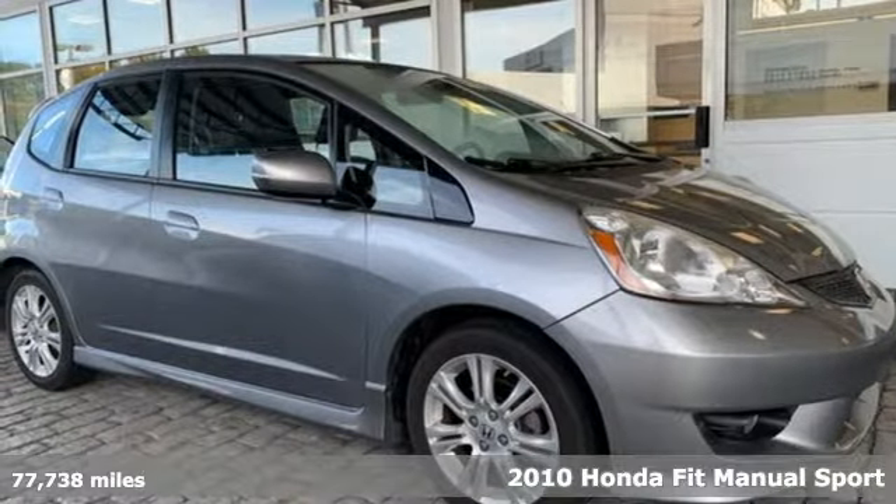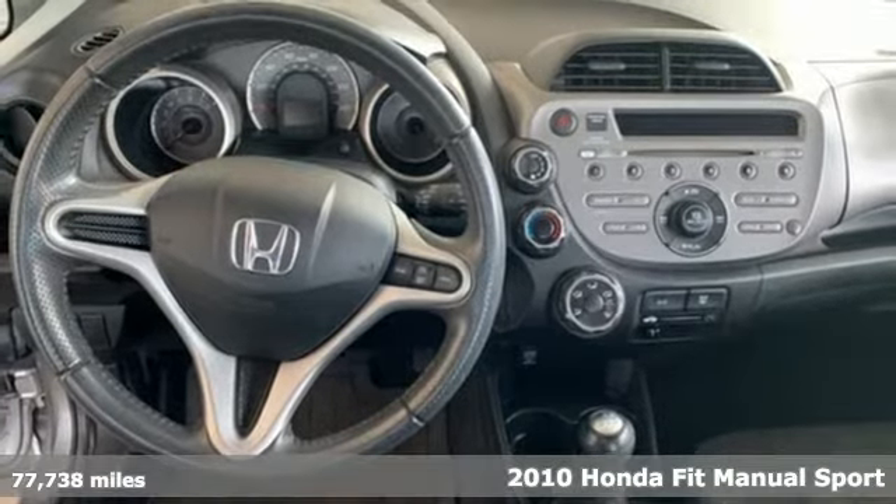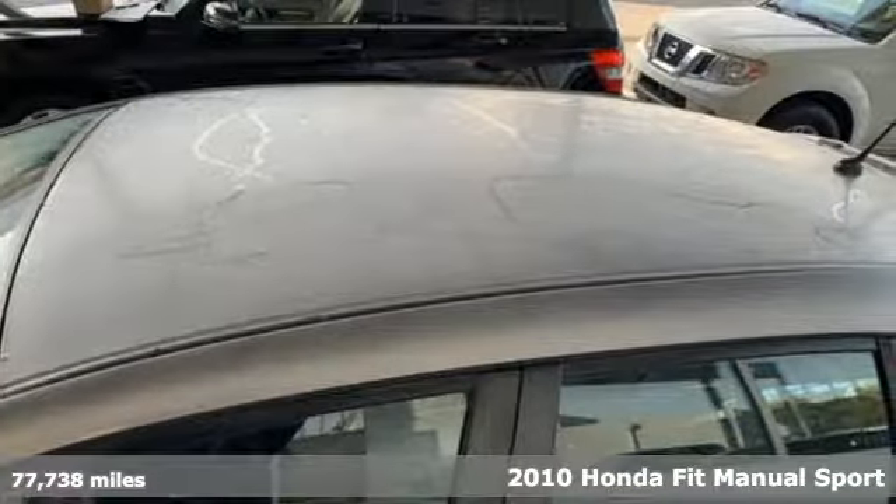It's a 2010 Honda Fit. No matter what your cargo carrying needs are, this Honda will make it fit. And get ready for an impressive combination of features.